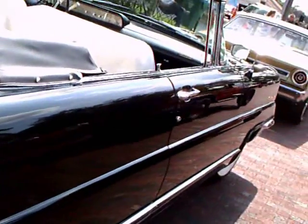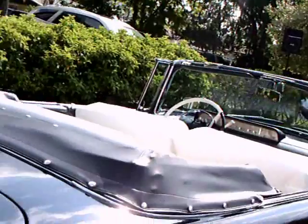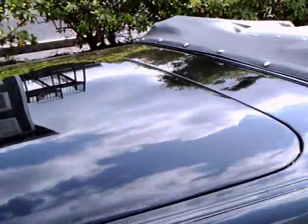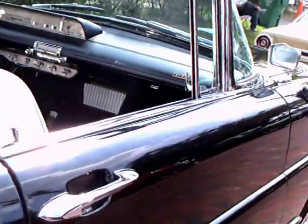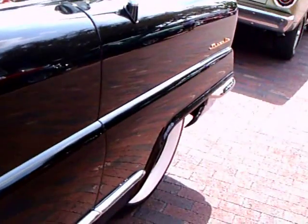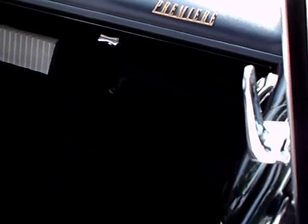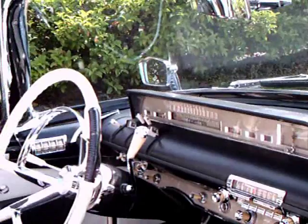Notice the gold Premier trim, the name and the star. The radio speaker underneath the dash there.